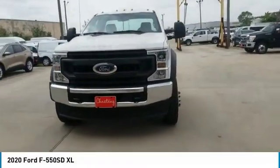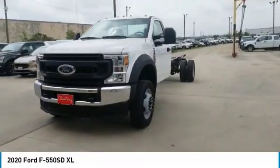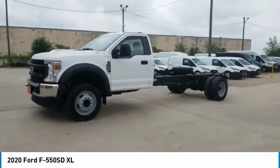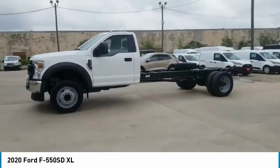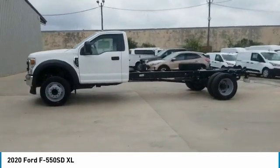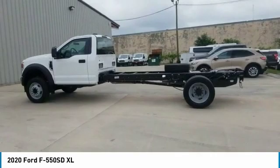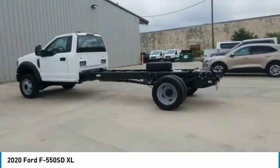Looking for the right vehicle? Check out the 2020 F-550 Super Duty. The Ford Super Duty F-550 is a real work truck built with Ford tradition for reliability, safety, and comfort. This heavy-duty work truck is ready to tackle the most demanding jobs.